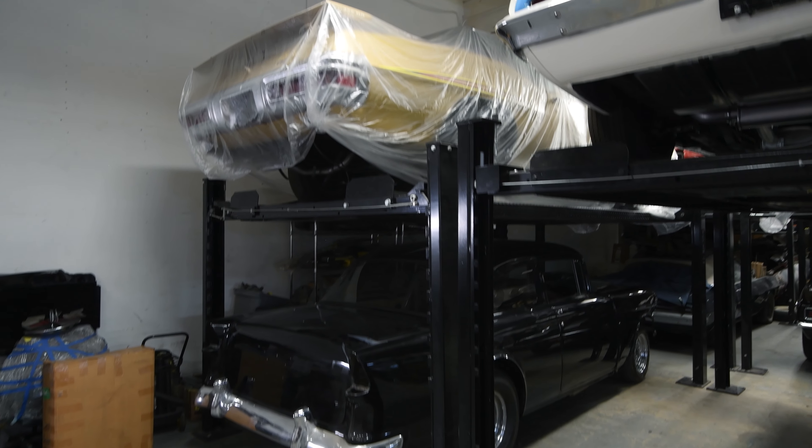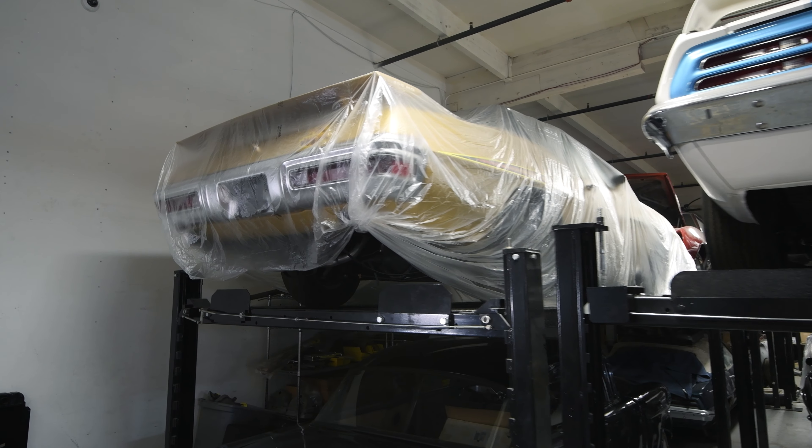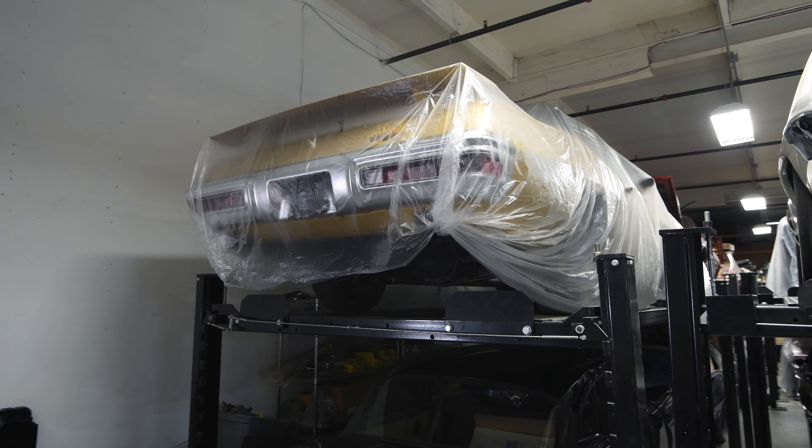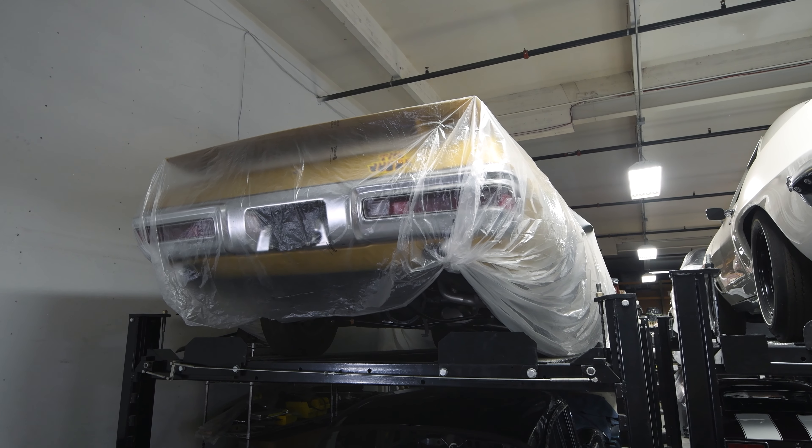Right above it, we're going to follow along a freshen-up restoration of a 1971 Judge convertible. It's a four-speed. There's only two four-speeds known — they made one more, but it is lost.